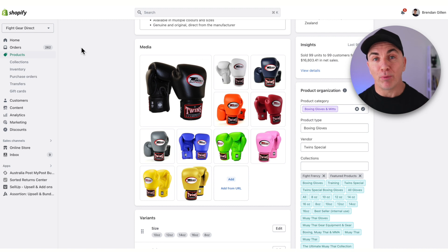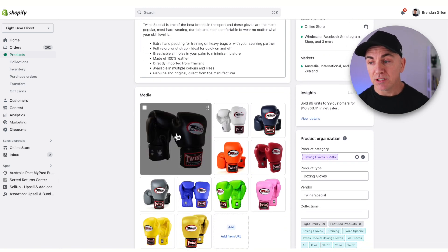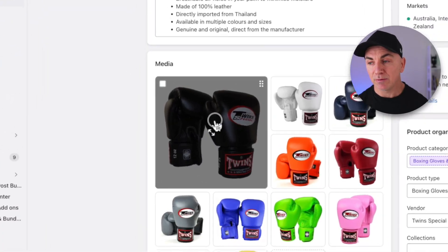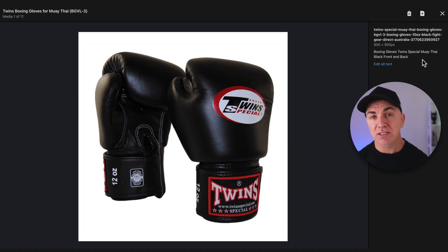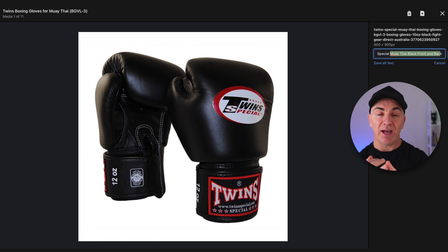When you're in Shopify, browse to your product and you'll see all the media and images. Click on the image you want to change the alt tag for. Over on the side, you'll see the alt text field. What we have here is the keywords we want to rank for, the product brand, and the product type. It's also important that the alt tag describes what the actual image shows — so here we say it's black, front and back. Google now knows this image is a Twin Special boxing glove, photographed front and back, in black. We also have that text in the product description, the title, and the variants — it's everywhere across all different data points on the website.